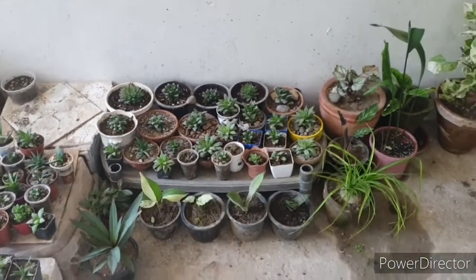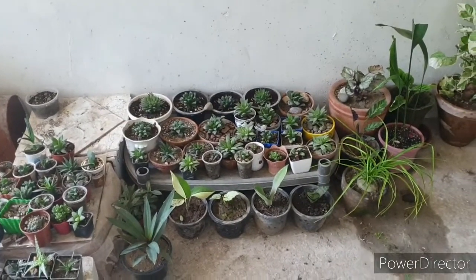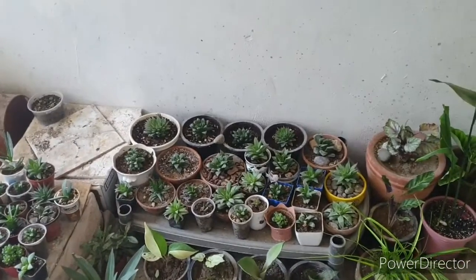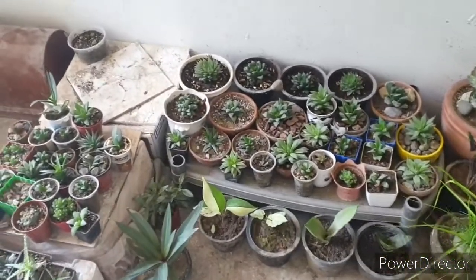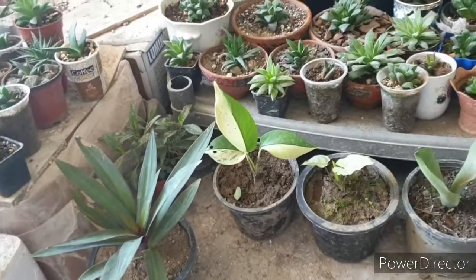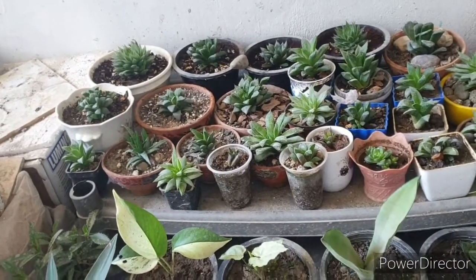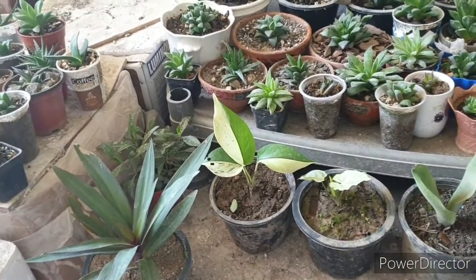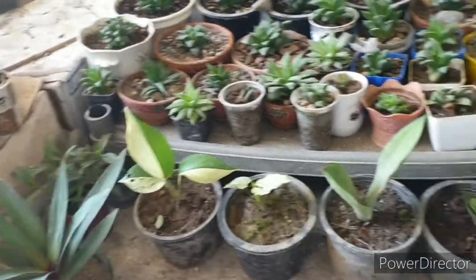Assalamu alaikum and welcome back to my channel. It has been quite some time that I did not upload any video. Today I was out on a Sunday night to get some grocery and I ended up being in a nursery, so I picked up some plants.